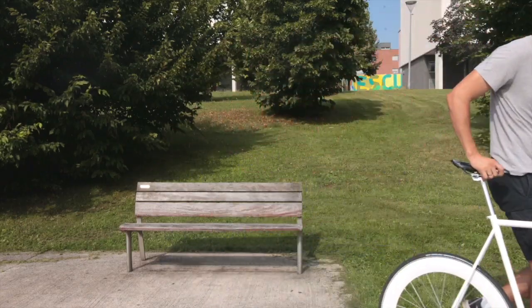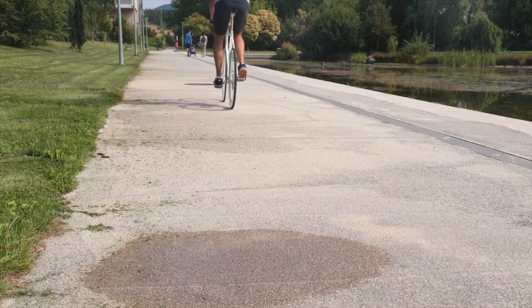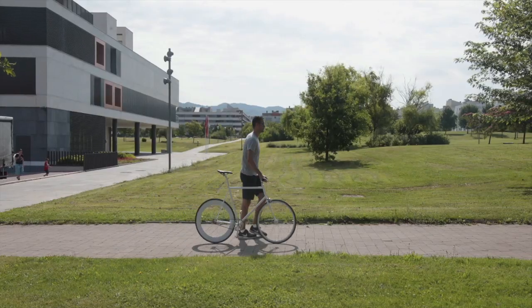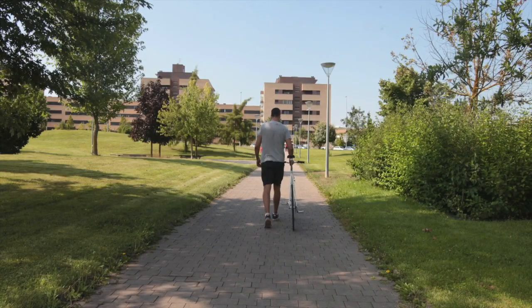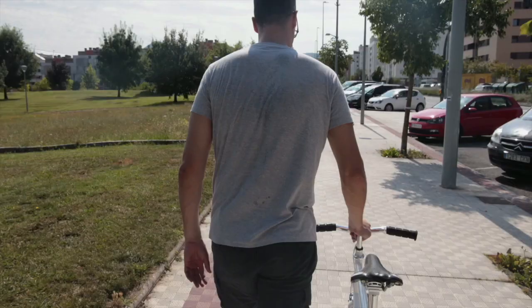We believe that e-commerce should offer users a better purchasing experience, and the opportunity to create and buy unique products. Hyper-personalization has arrived.